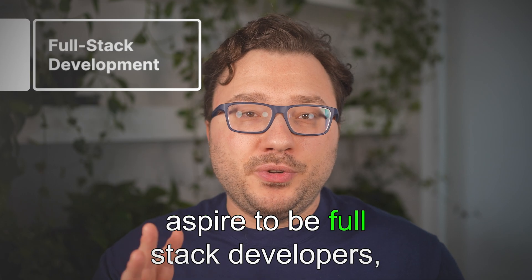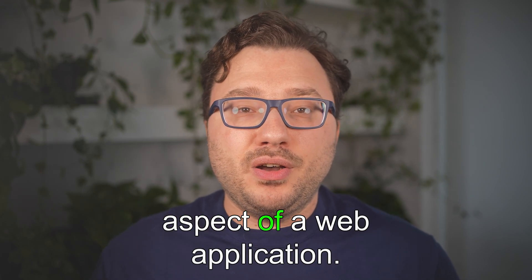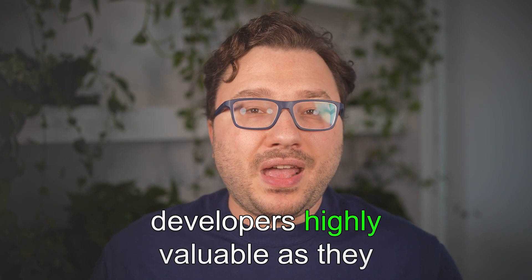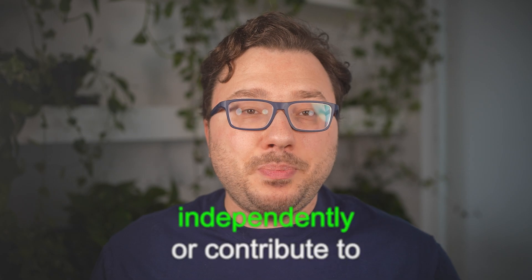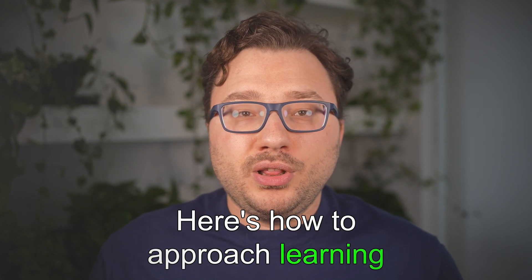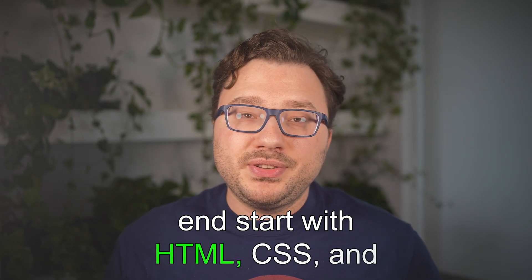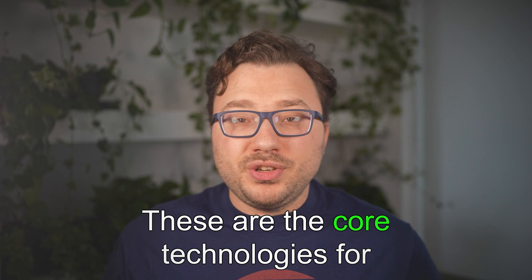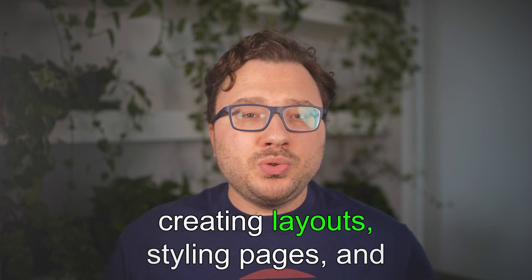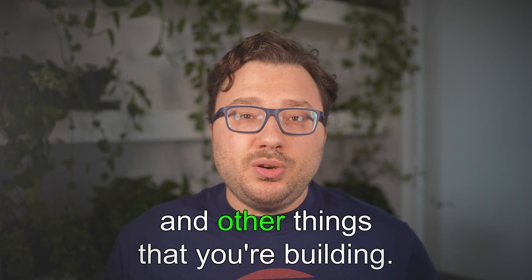Most developers aspire to be full-stack developers, which involves both front-end and back-end skills, allowing you to handle every aspect of a web application. This versatility makes full-stack developers highly valuable. Here's how to approach it: start with the basics of front-end — HTML, CSS, and JavaScript. These are the core technologies for building the user interface of any web application. You should be comfortable creating layouts, styling pages, and adding interactivity.